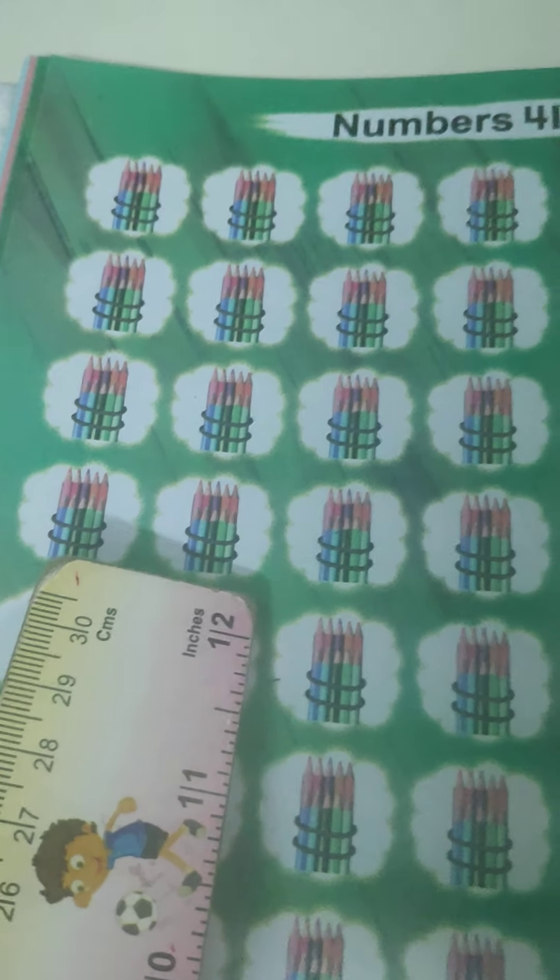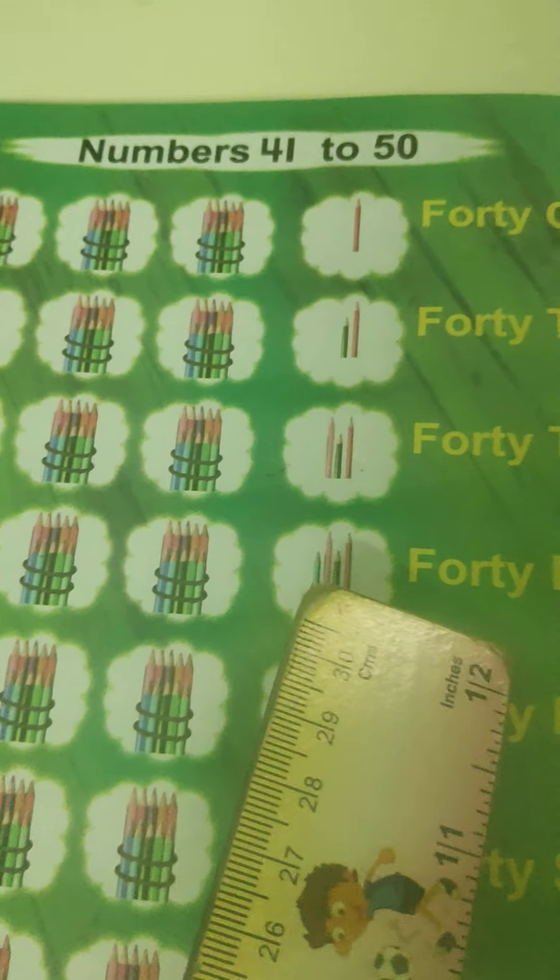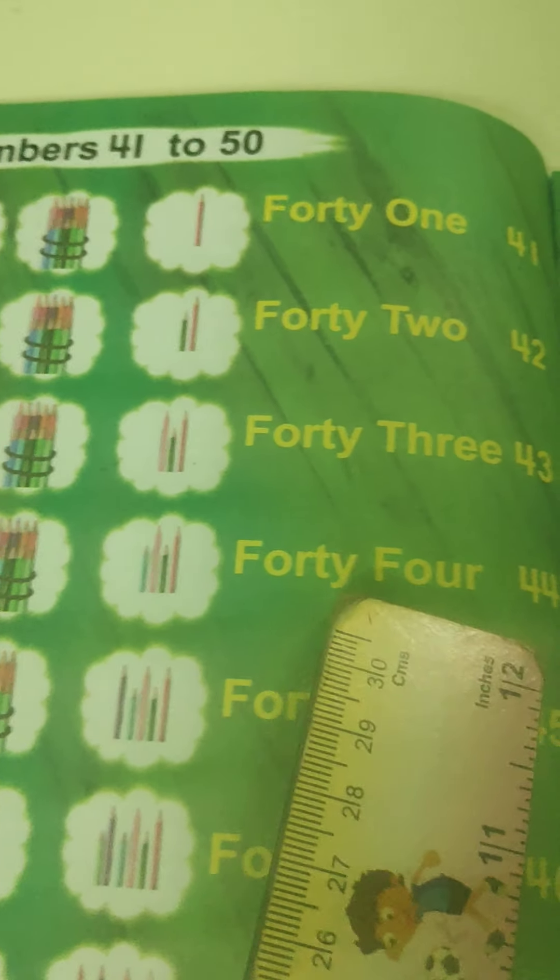Once again let's count the bundles: 10, 20, 30, 40 — plus 1, 2, 3, 4: 44.